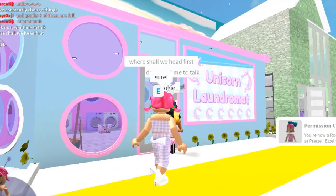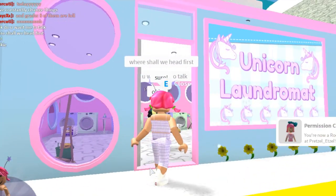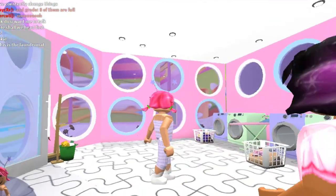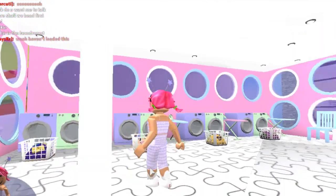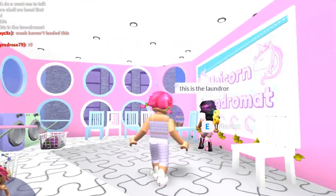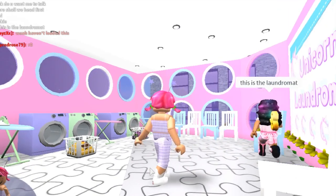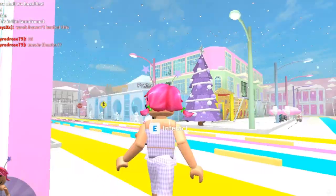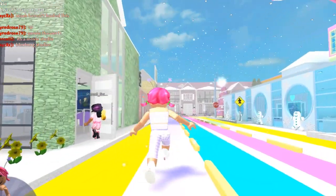Pretzel's going to take us around the town and tell us about the places as we go. We're starting here first — this looks like a really cute, colorful laundromat. Look at the sign — it's so cute! Unicorn Laundromat. Let's head back out and see where we're going next.